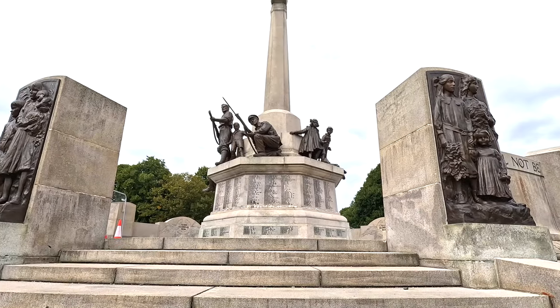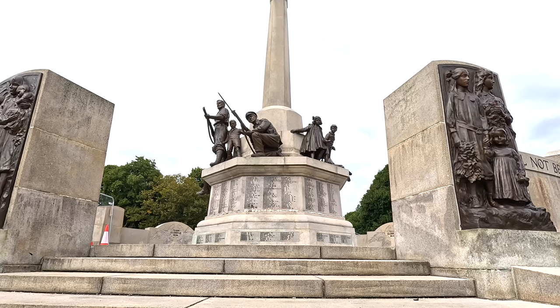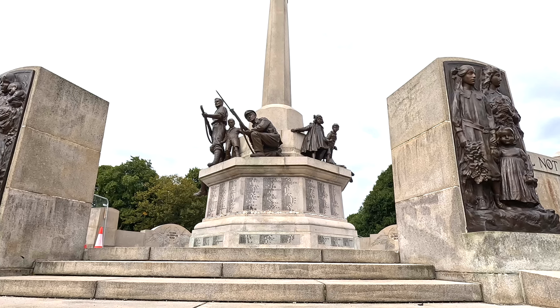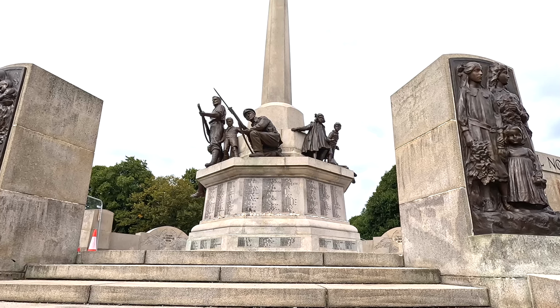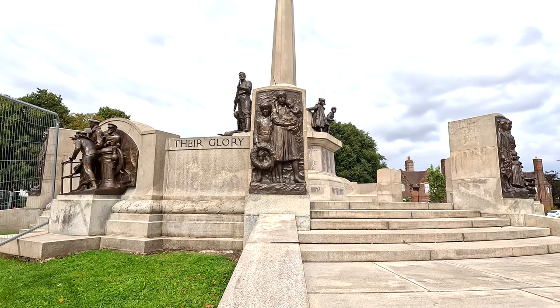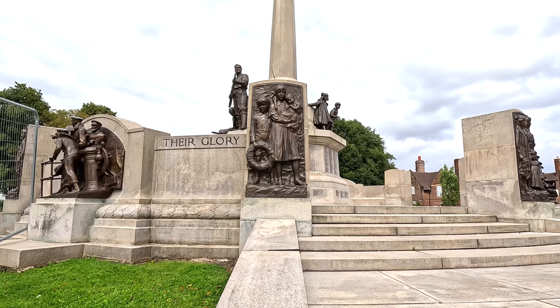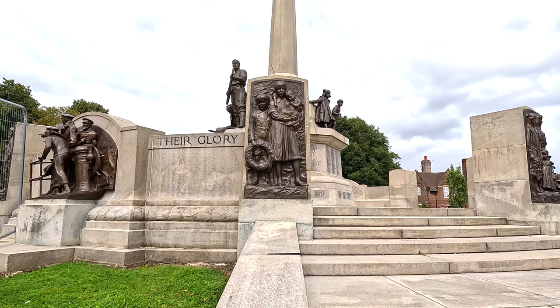The monument itself is called Defence of the Realm, and Lever designed it to have women, children and military personnel on it. Because when World War One started, he feared that an invasion was coming and that it would have impacted everybody. So unusually for a war memorial, it does actually depict women and children on it as well.